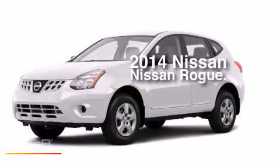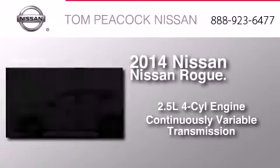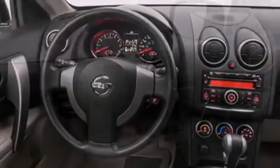This is a brand new 2014 Nissan Rogue. It has a 2.5 liter 4-cylinder engine and a continuous variable transmission. Its top features include speed-sensitive volume controls, traction control, and stability control systems.